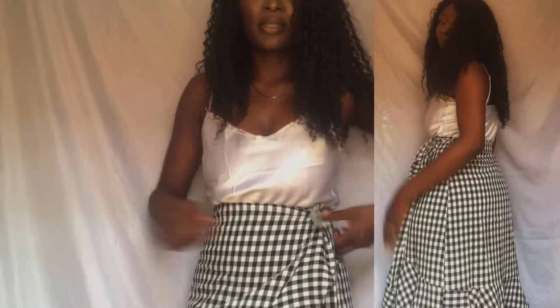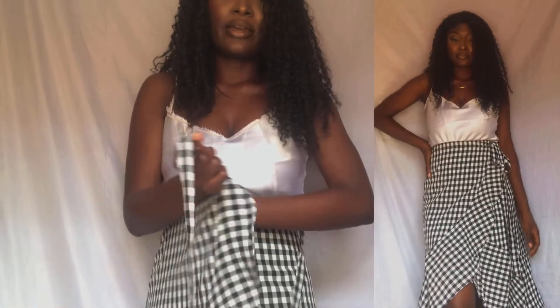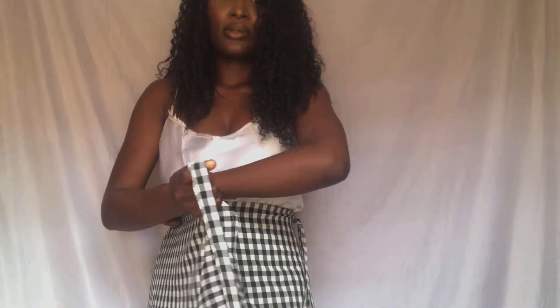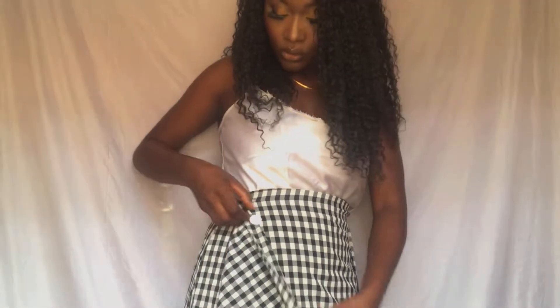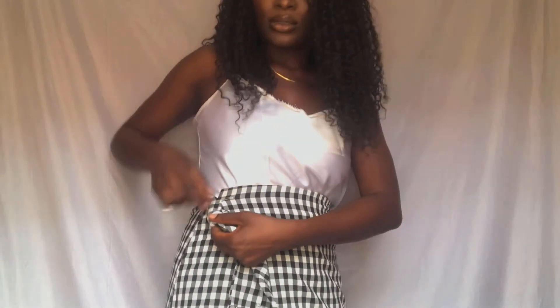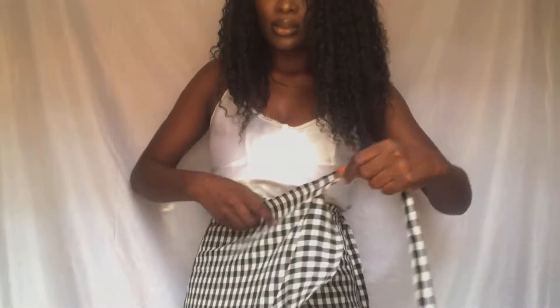So this is a wrap skirt. It has a button here — two extended buttons, one here and one here. If you're like a size 10 or something, you can always use this button here. I just use the inner button.